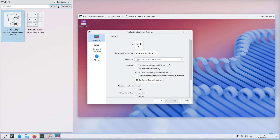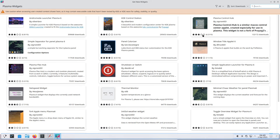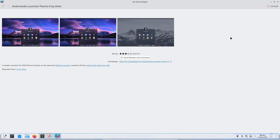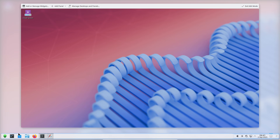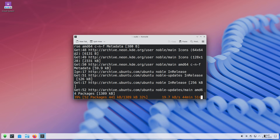What makes Neon interesting isn't only fast updates — it's the shape of the feedback loop. By offering a developer testing channel and builds from upstream Git branches, Neon gives contributors and early adopters a living lab. New Plasma ideas appear quickly, are exercised by actual users, and then feed real bug reports and polish back into KDE. That direct pipeline shortens the time between concept and everyday use, something few projects can match.